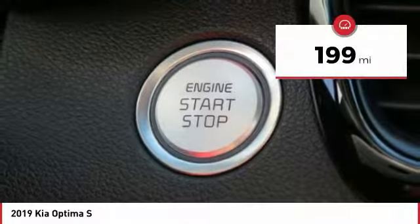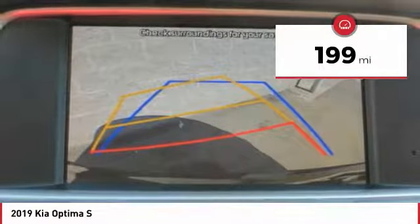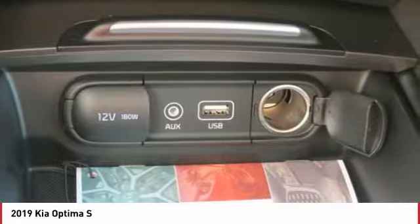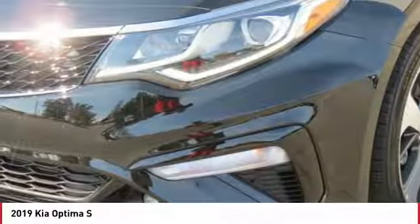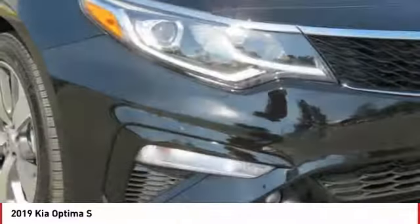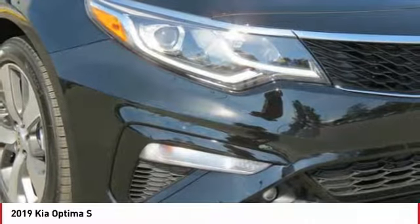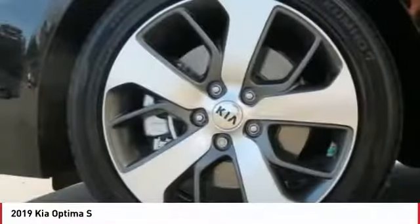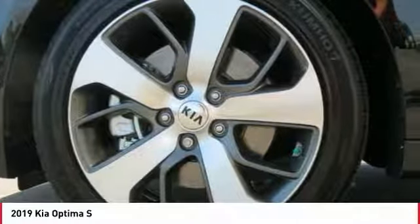This vehicle has less than 200 miles. Here are some of this vehicle's great options: traction control, anti-lock braking system, backup camera, Bluetooth wireless data link for hands-free phone, air conditioning, power steering, cruise control, aluminum wheels, climate control, multi-zone, AM-FM stereo radio.